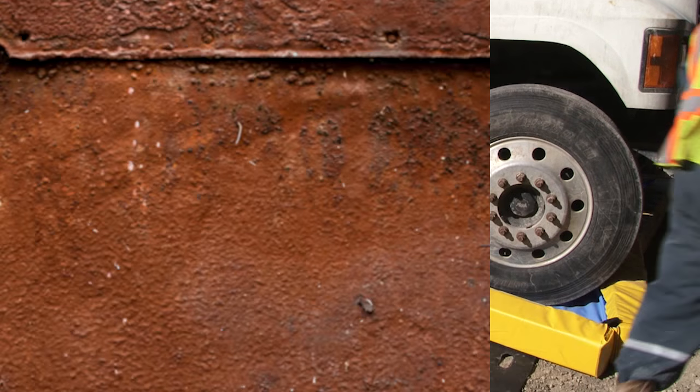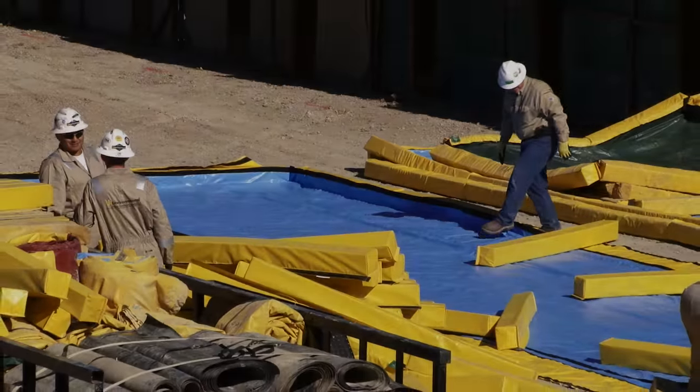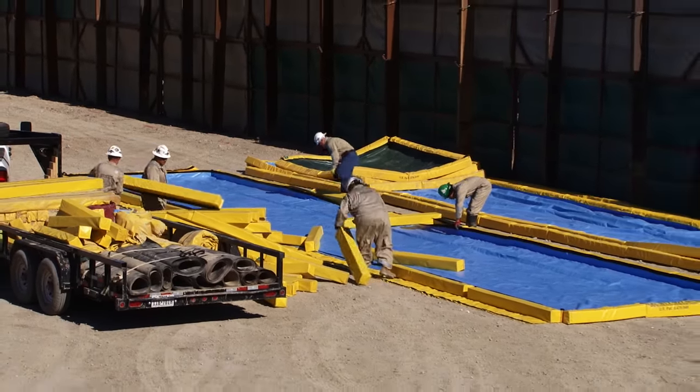And because VMATs are modular, replacement costs are far below that of other designs. Much like your vehicle, you only have to replace the parts that are damaged, not the entire vehicle.